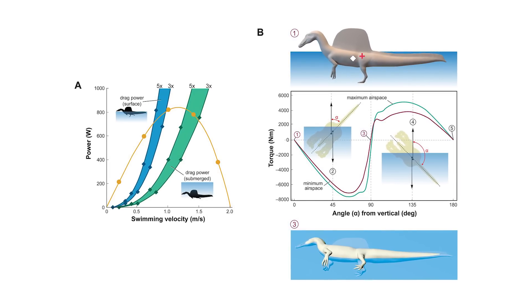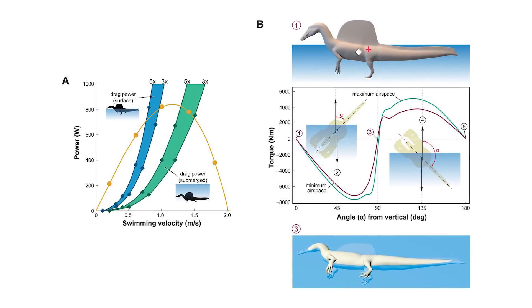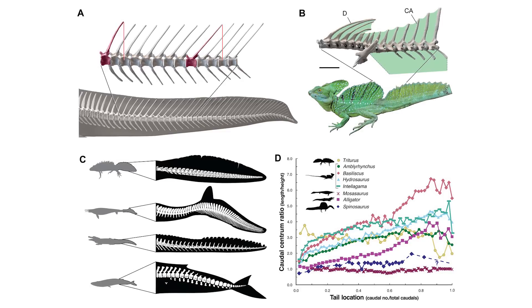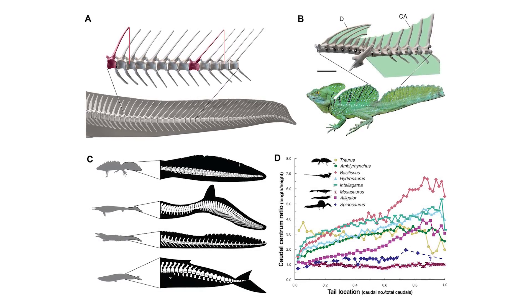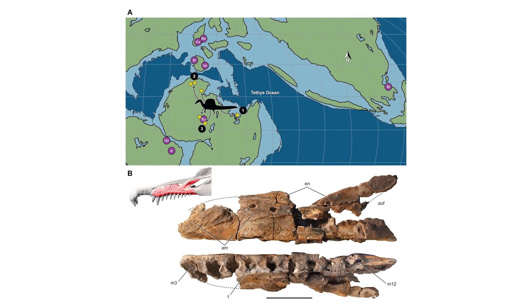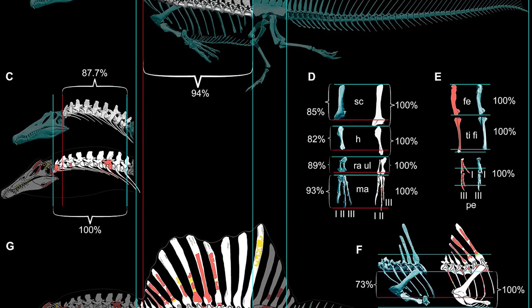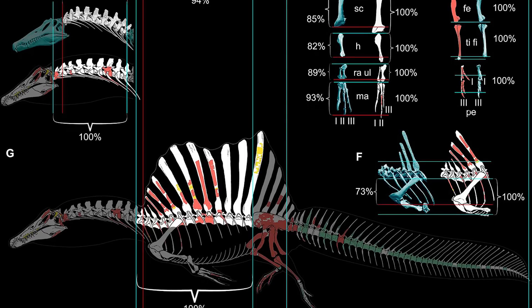The results are that Spinosaurus is found to be bipedal on land and also was incapable of diving in deep water. In fact, it was actually very unstable while swimming and very slow, restricted to the surface. The tail and back sails are proposed to be for terrestrial display instead, since these don't look like structures that would aid in swimming, and evidence from the distribution of Spinosaurus fossils ranging far inland is also used. Spinosaurus is instead reconstructed as a semi-aquatic ambush fish eater that would have visited the edges of waterways along the coast and inland.